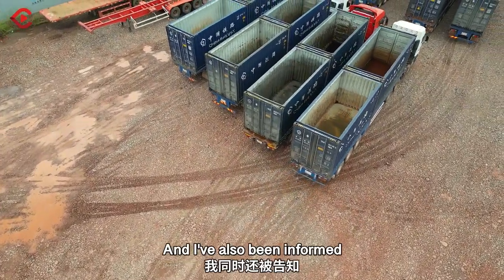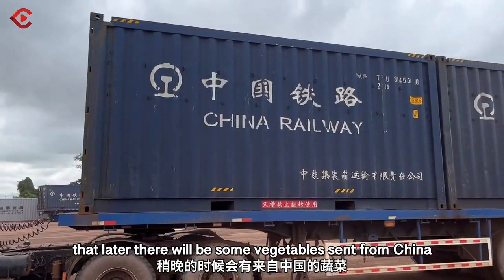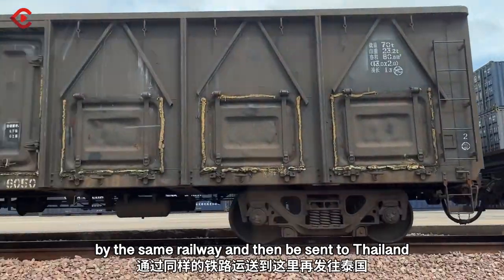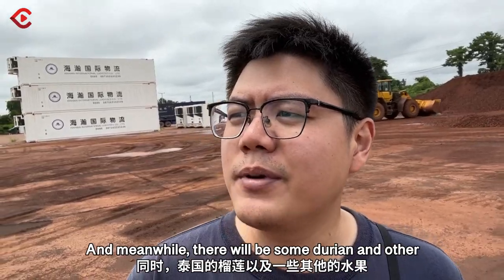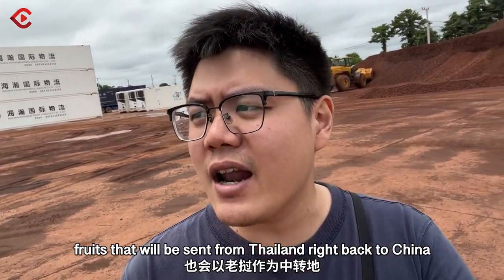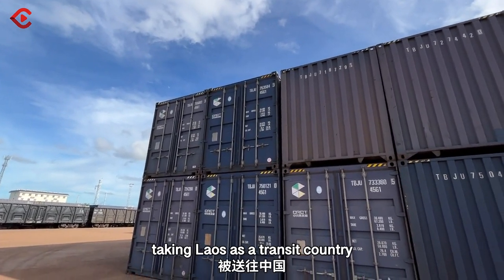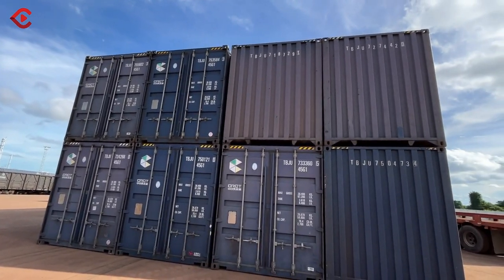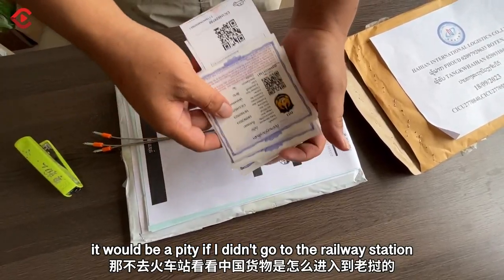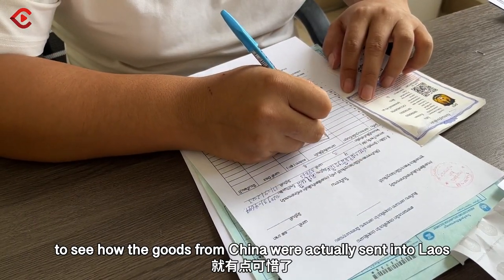I'm also informed that later, some vegetables will be sent from China via the same railway and then sent to Thailand. Meanwhile, there will be durians and other fruits sent from Thailand right back to China, taking Laos as a transit country. Since I was already here, it would be a pity if I didn't go to the railway station to see how the goods from China were actually sent into Laos.